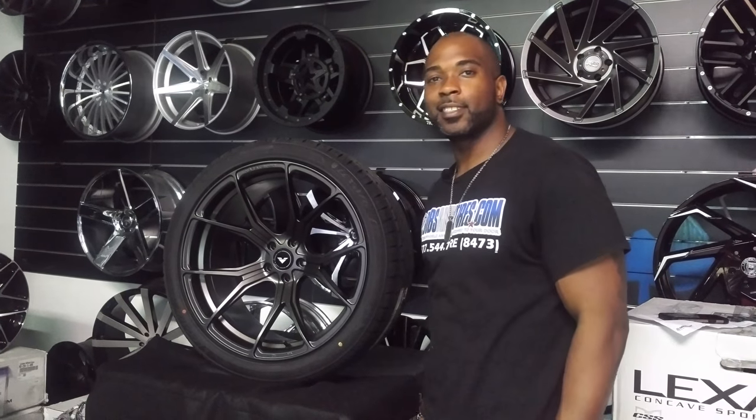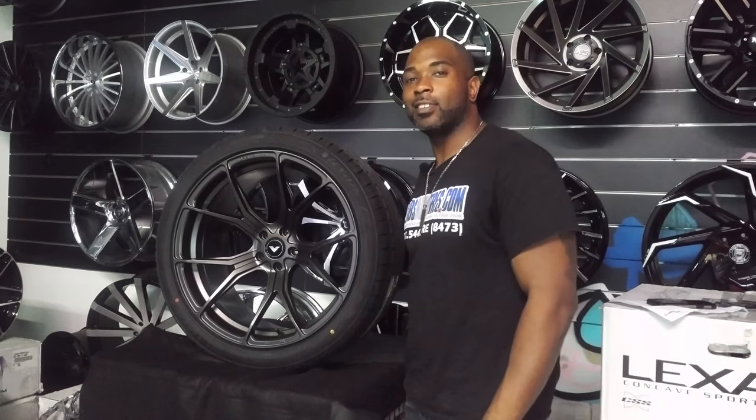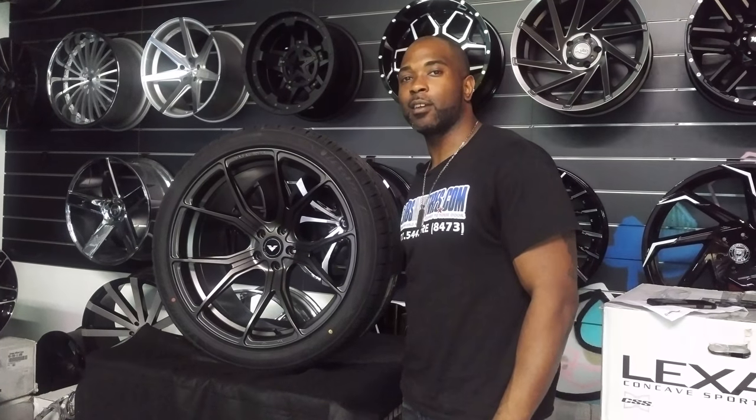This is your boy KB from DozenTires TV at DozenTires.com. Tires, wheels and deals. If you don't, find us online at DozenTires.com.